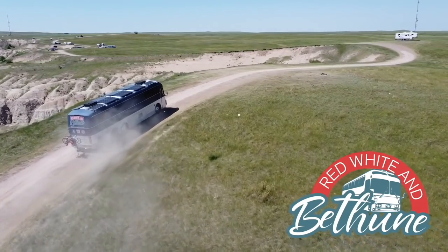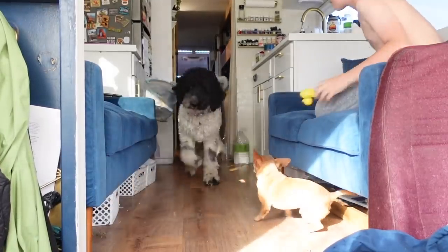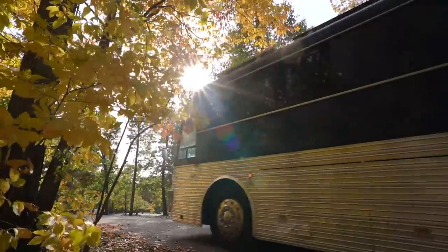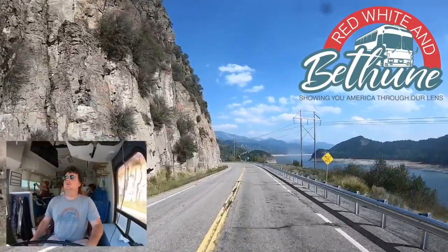Let me update you on what's going on — we have no power in the bus. Welcome to Red, White, and Bethune. We are Jen, Kyle, Ben, Molly, Eli, and we travel with our four dogs in our 1983 Silver Eagle bus. Come along as we show you America through our lens.